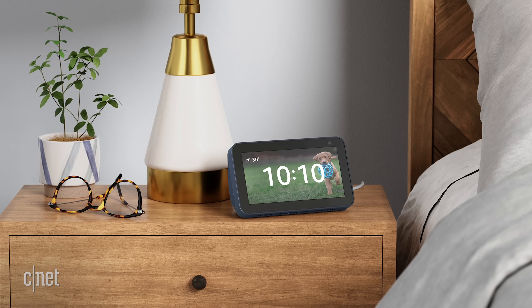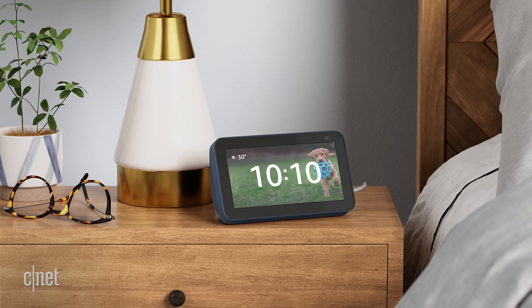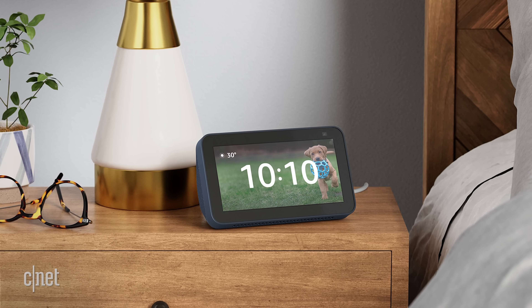Previously, routines could trigger based on time of day or if you turned off a light. Now, because some devices can sense your presence, when you enter a room it might trigger your good night routine. Amazon's digital assistant will also be able to recognize more sounds, like snoring or a baby crying. For example, when it hears snoring, it might raise the volume of your white noise machine to help you stay asleep. Amazon will also have a new shared home screen so family and friends can share pictures that automatically show up in a photo display on your Show.